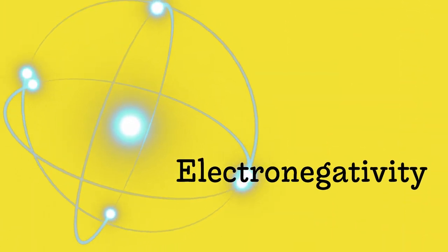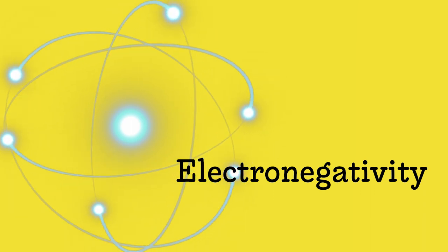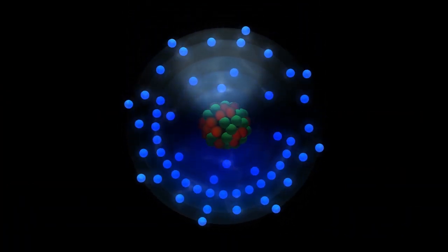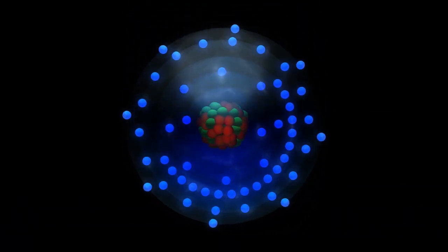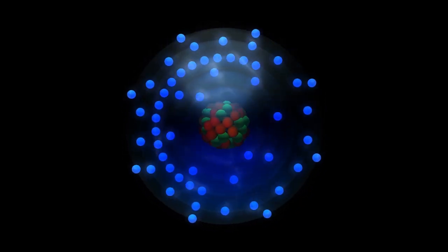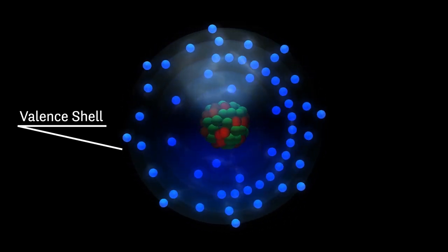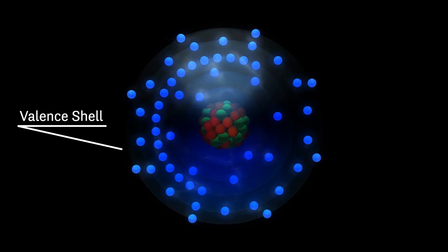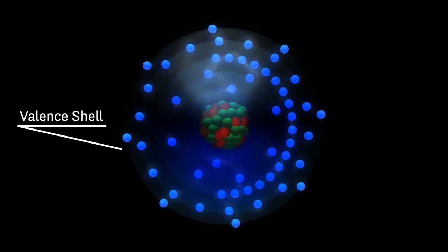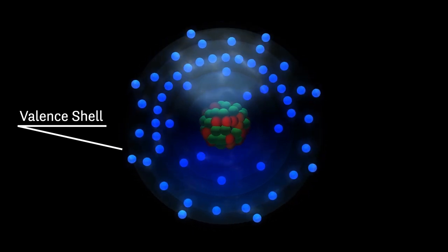It all boils down to electronegativity, which refers to how easily an electron is attracted to an atom. And fluorine just so happens to be the most electronegative element known. Electrons orbit the nucleus of atoms at various distances depending on the energy level. Each level forms a shell, and each shell has a maximum number of electrons that it can hold, all the way to the most outer shell called the valence shell. Every atom wants to have the maximum amount of electrons in their valence shell because that makes the atom stable. And the closer an atom is to filling its valence shell, the stronger it will attract electrons from other atoms.